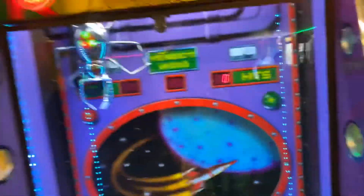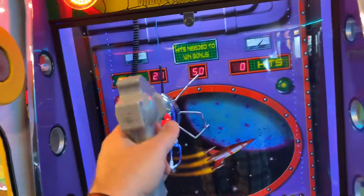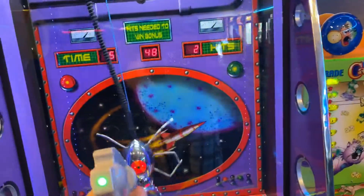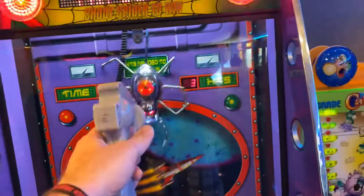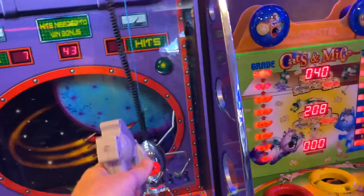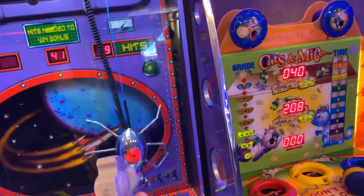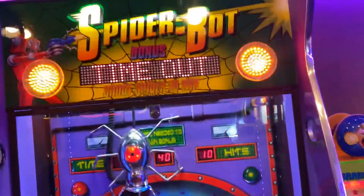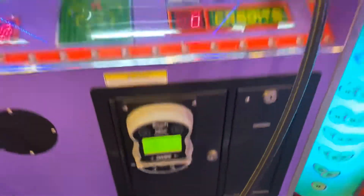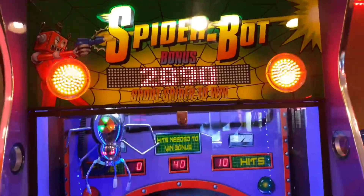I'm not too sure what you do here — there's nothing in here for it to pick up. Okay, I got him! I got him again. What is this? What's the point of this? Okay so that was it, out of time. We hit him 10 times and that gives you two tickets. That's Spider Bot — I've never heard of it before, but there you go.